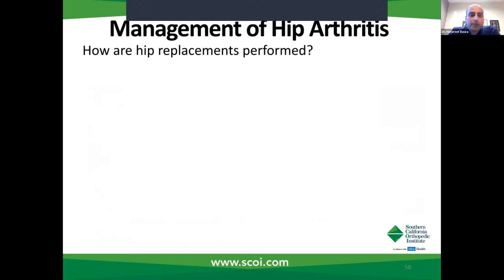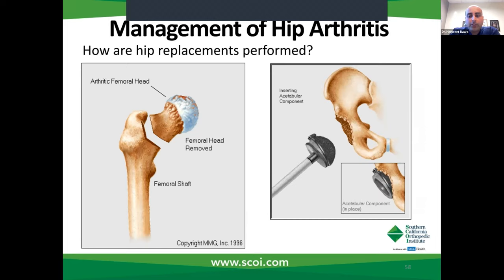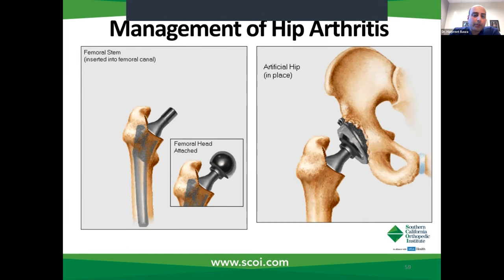I'm going to briefly review how a hip replacement takes place. The top of the femur or thigh bone involves the femoral head — that is removed. We then use a special device, like a cheese grater, to make a socket into our pelvic bone, and then we place a cup into that. We subsequently place a stem into the thigh bone and then put the whole hip back together. In a very rudimentary form, this is essentially how a hip replacement is performed.